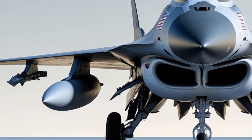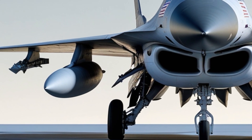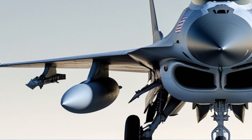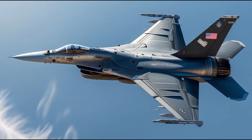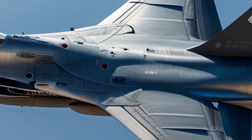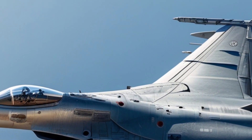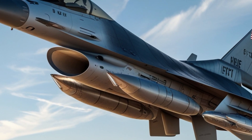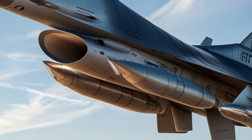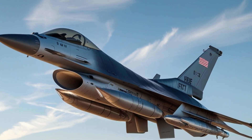What sets the F-16 apart is its incredible versatility. Unlike some fighters built for specific missions, the F-16 can perform a wide range of roles, from air superiority and ground attack to reconnaissance and electronic warfare. One of the most remarkable aspects of the F-16 is its aerodynamics. The aircraft features a blended wing-body design, allowing for greater lift and agility.